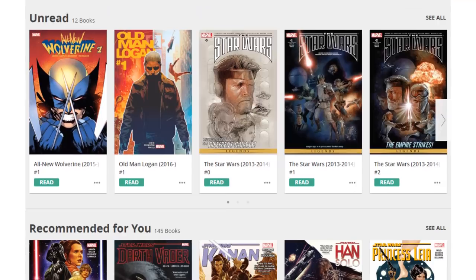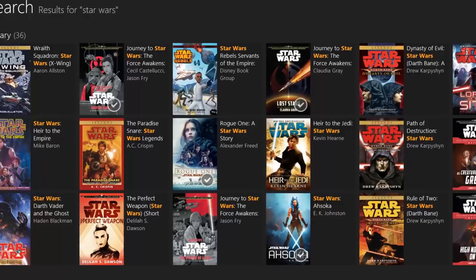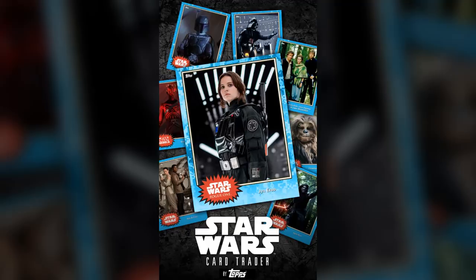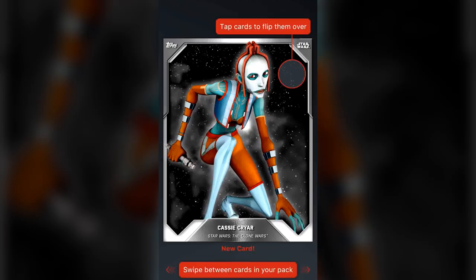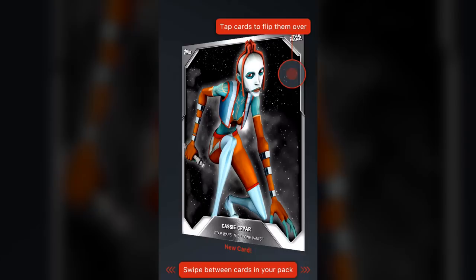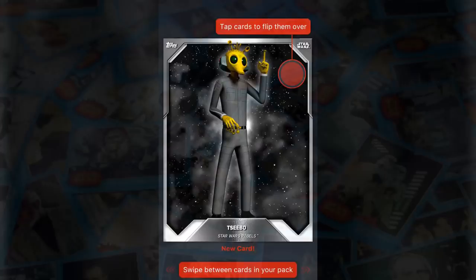First, I should mention that a lot of my collection is digital. Most of my comics come through ComiXology and I've got a ton of Star Wars books on Kindle. I also have quite a few digital trading cards thanks to Topps. If you've never heard of their Star Wars Card Trader app, it allows you to collect and trade over 1,000 officially licensed Star Wars digital cards that include all of your favorite characters, vehicles, and locations.